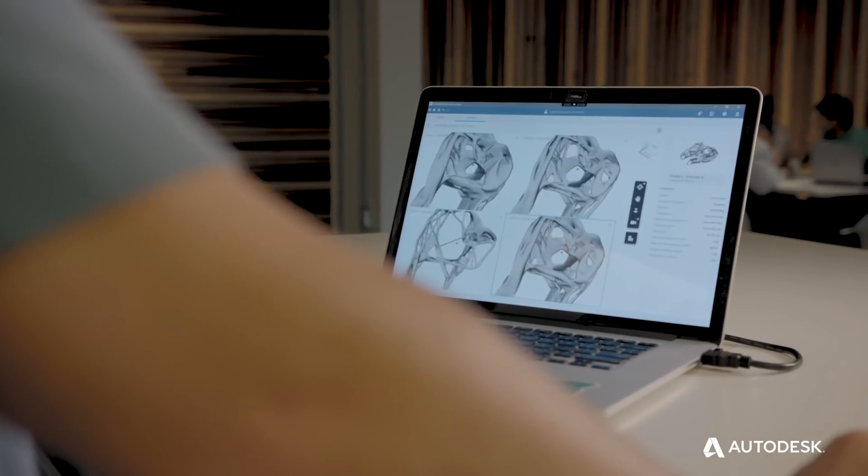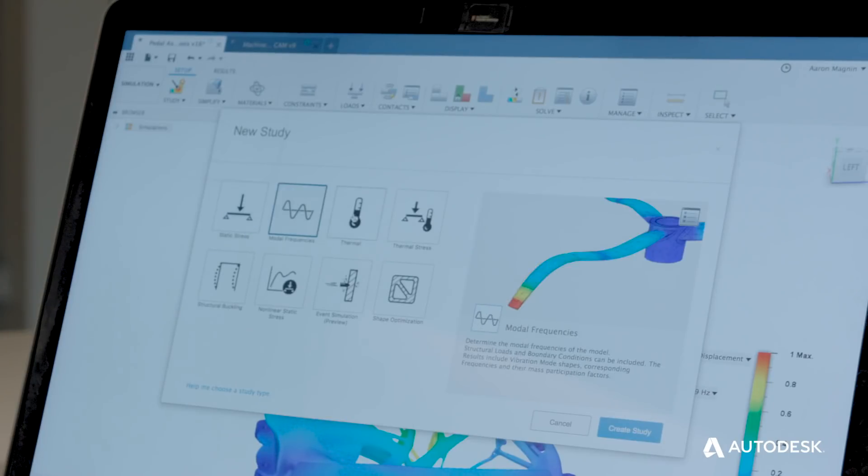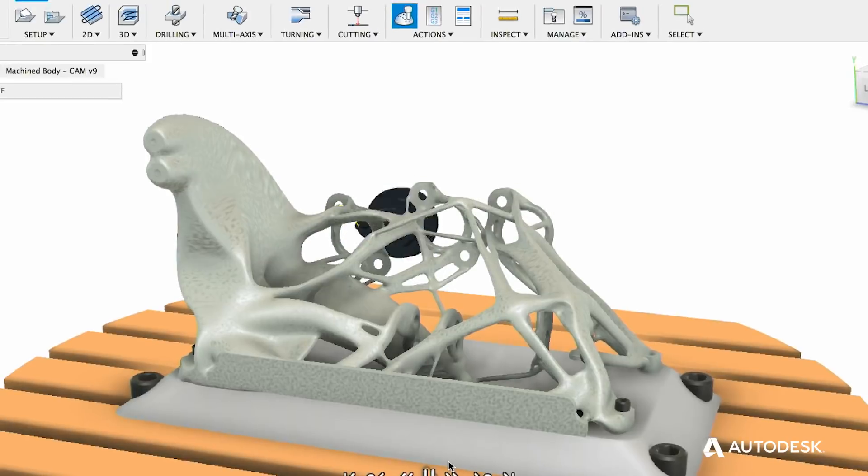We want you to gain the freedom to innovate, explore, and literally make anything. Get access to generative design technologies, advanced simulation, and five-axis CAM, all for one single accessible price.